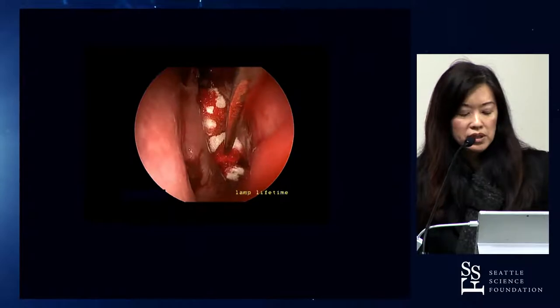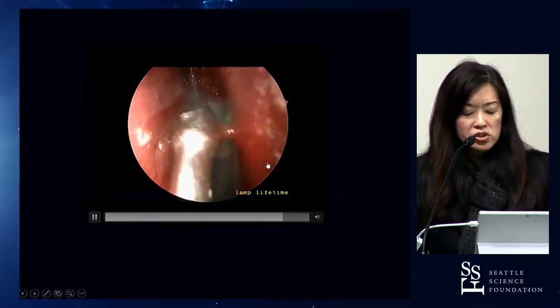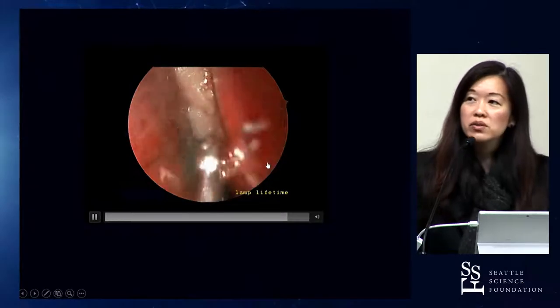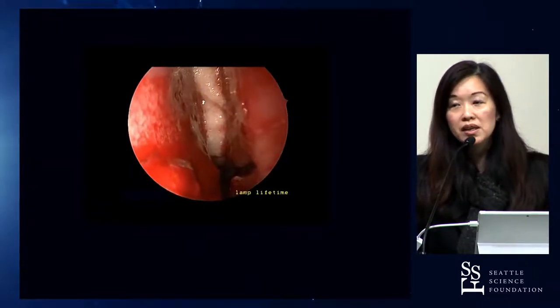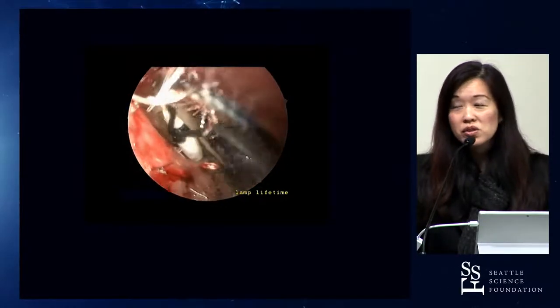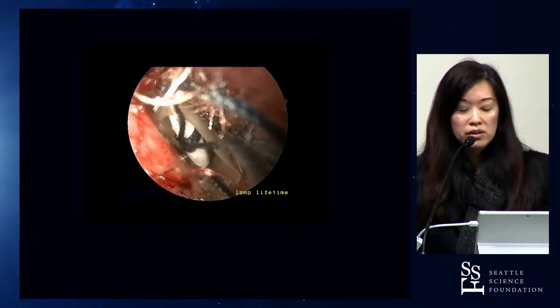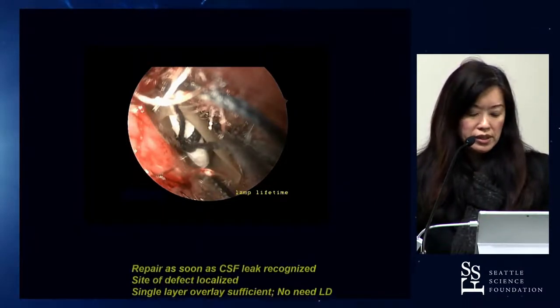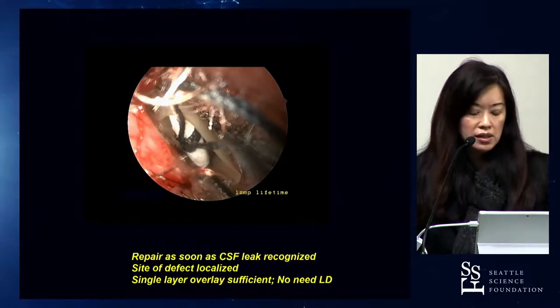Precisely position the graft so it lies flush against the skull base and covers the defect entirely. Use a variety of instruments — seekers, otologic instruments are very useful here. Mark the mucosal surface to ensure correct orientation. Follow that up with tisseel, gel foam, and avitene, plus either a finger glove or nasal pore packing. In these situations, repairing at the time of surgery is best since you know exactly where the defect is. The patient did very well with no further issues.